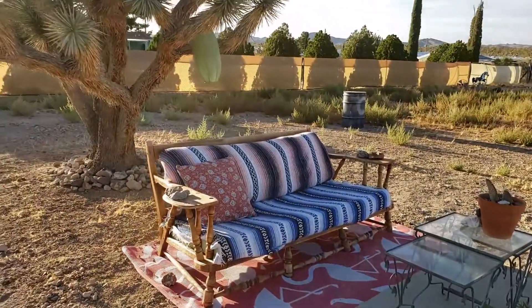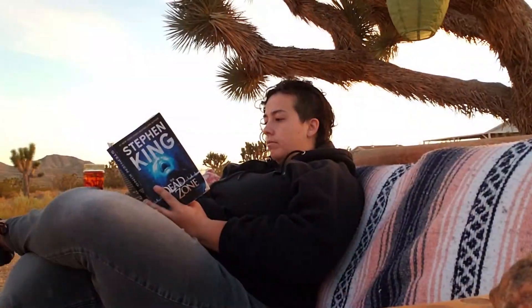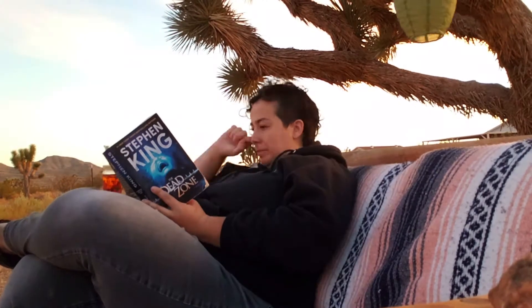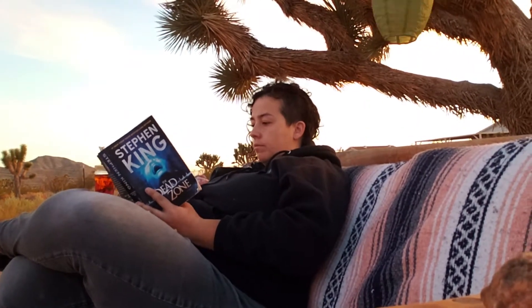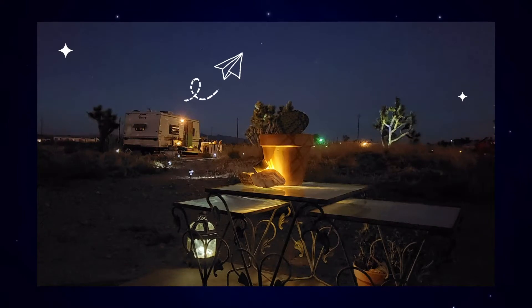But as wonderful as the camper is inside, it's the outside that I love just as much. There are three seating areas, but my favorite is the left seat under the Joshua Tree. It's so comfortable — perfect for winding down at the end of a day with a cool beer and that Stephen King novel you've been meaning to finish. This is also the place to go to watch the sky as night falls. Overhead, you'll see plenty of stars, as well as the occasional meteor, satellites, and planes flying overhead.